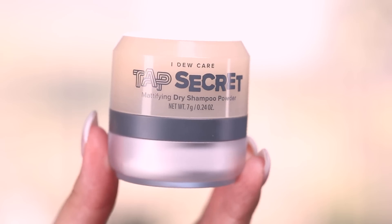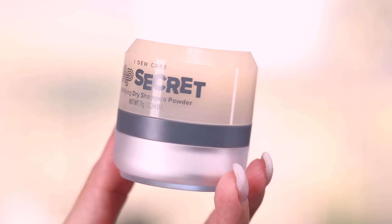Hey, you guys, welcome back to my YouTube channel. My name is Karen. I haven't done one of these in a really long time — a first impressions video. This one is around the brand I Do Care. It's super cute. I was sent their key products including this top secret mattifying dry shampoo powder. I've seen this on TikTok and it seemed to work really well for other people, but you know how TikTok is — unless you try it yourself, you don't really know.